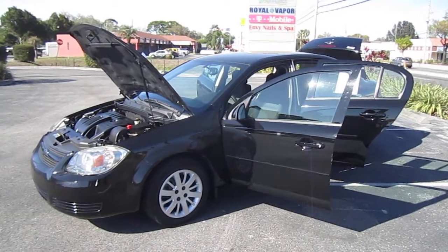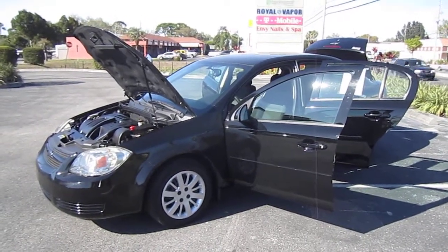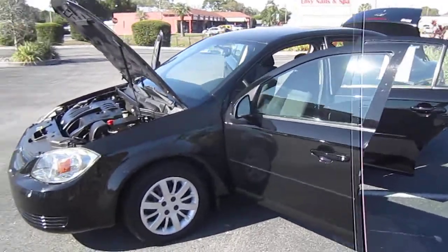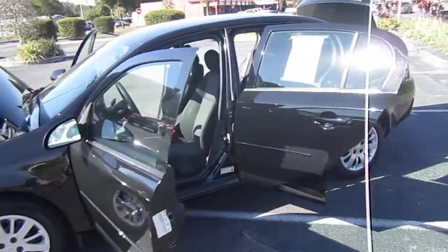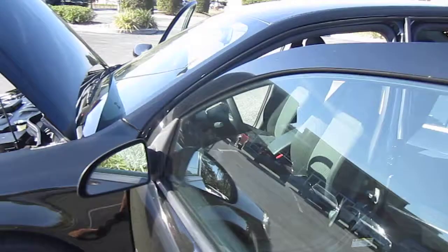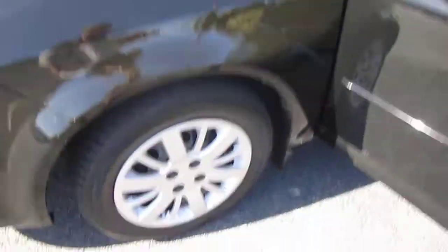Good afternoon YouTube. Here's Nick from Meticulous Motors again, and here for sale today is a gorgeous 2009 Chevrolet Cobalt 1LT package — four-door sedan. Very nice, clean car. Great body, great paint. Excellent, excellent condition.